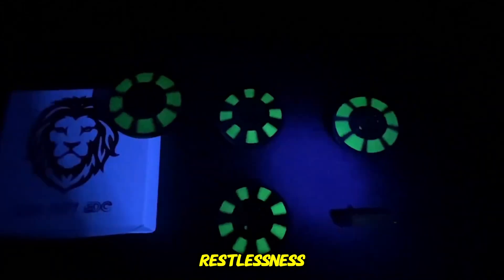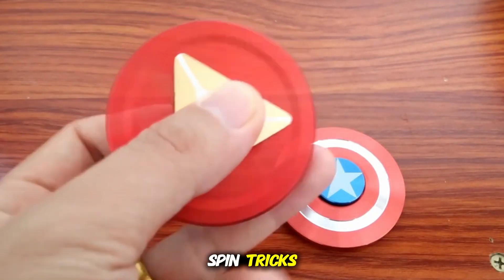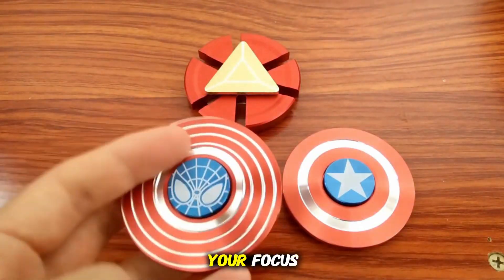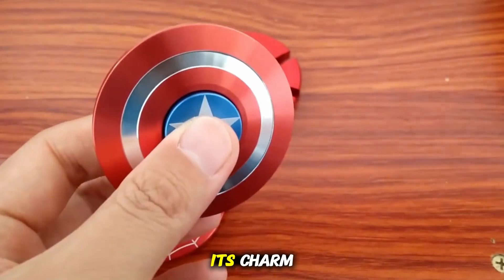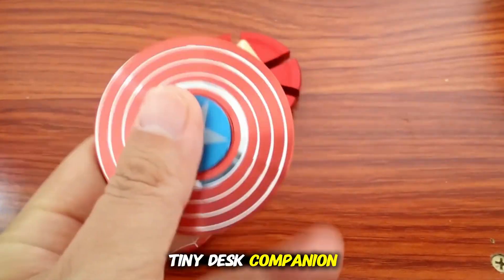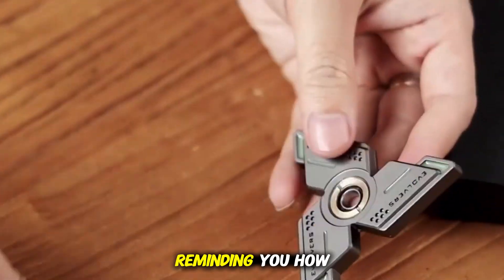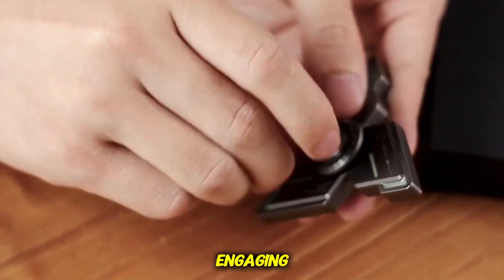You can perform spin tricks, balance it on surfaces, or simply let it rotate on your palm as a calming habit that resets your focus. Its simplicity is its charm — a tiny desk companion that brings small moments of joy through movement and physics, reminding you how even the simplest gadgets can be endlessly engaging.